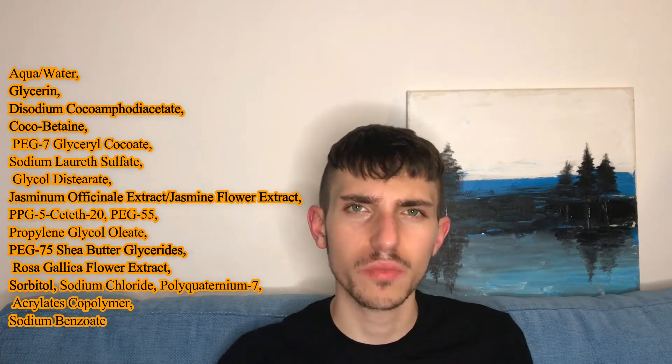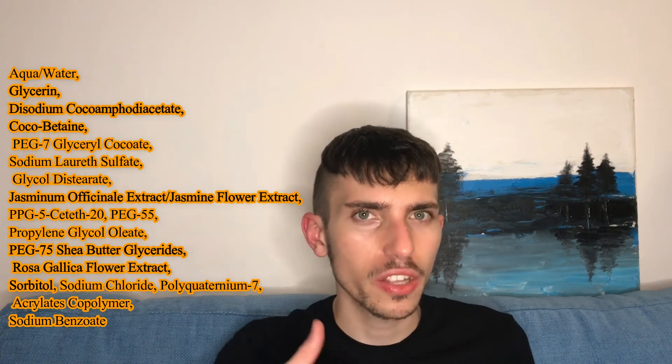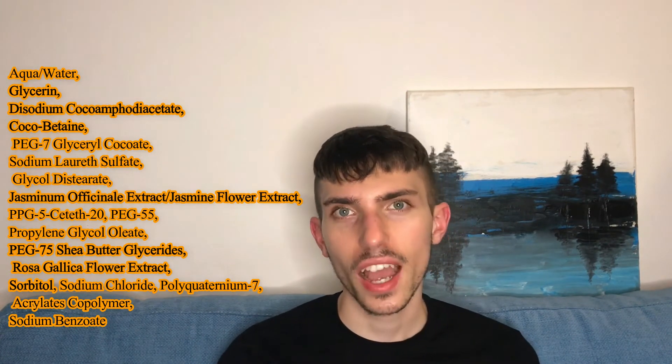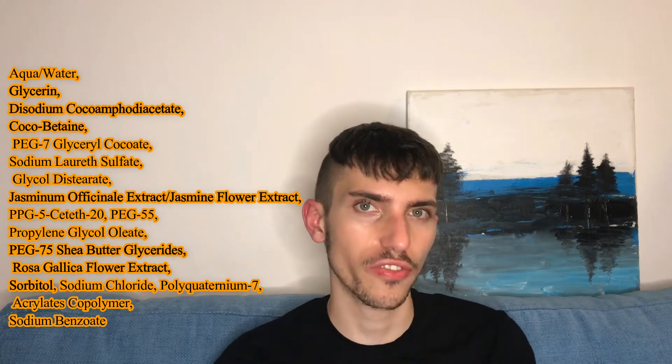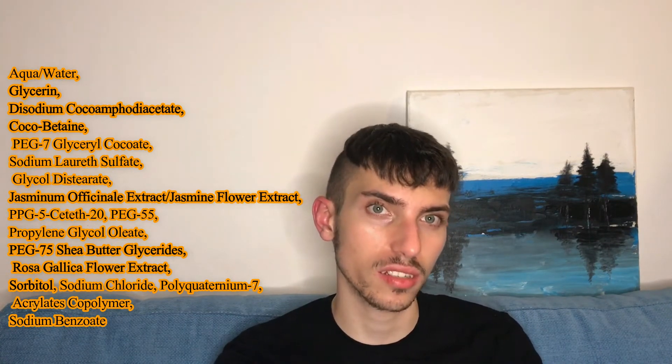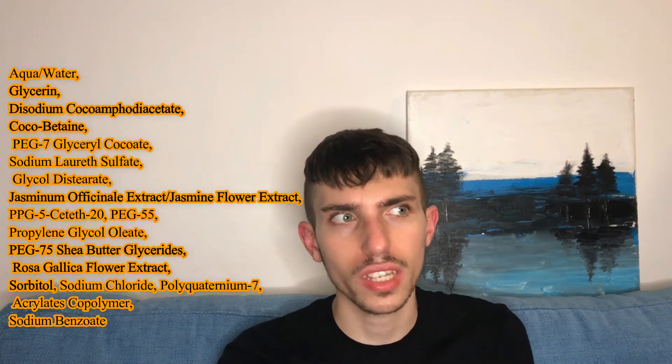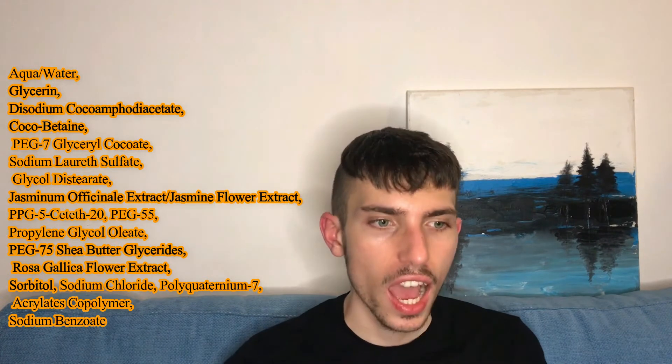Actually this is not sodium laureth sulfate — this is lauryl sulfate, which sits somewhere in the middle in terms of mildness. I don't mind this type of surfactant, nor sodium laureth sulfate, as long as they are compensated with hydrating and moisturizing ingredients.